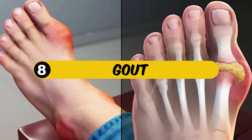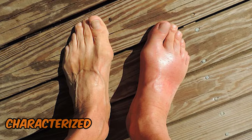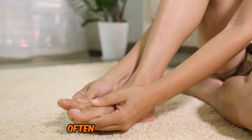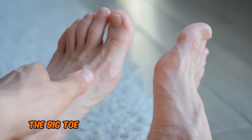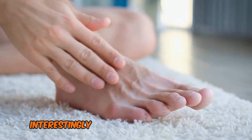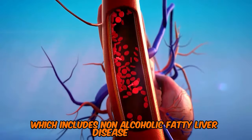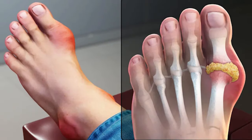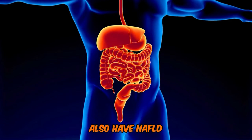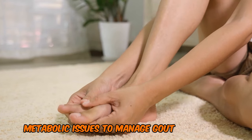8. Gout. When your body produces excessive uric acid, it can lead to gout, a condition characterized by the formation of tiny crystals that lodge themselves in the joints, often affecting the feet. The big toe area is particularly prone to gout, making walking extremely painful. Interestingly, gout is linked to metabolic syndrome, which includes non-alcoholic fatty liver disease. In fact, research shows that 23.1% of individuals with gout also have NAFLD, highlighting the importance of addressing underlying metabolic issues to manage gout effectively.